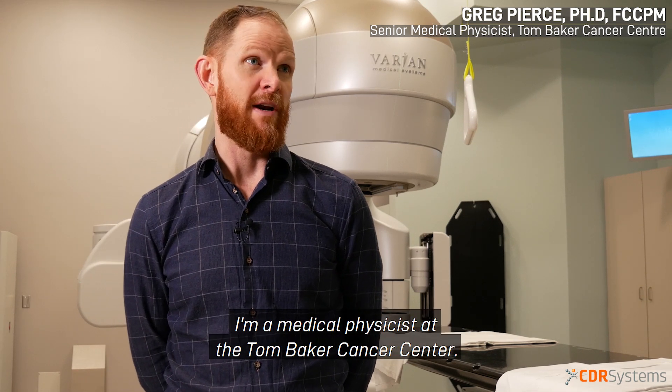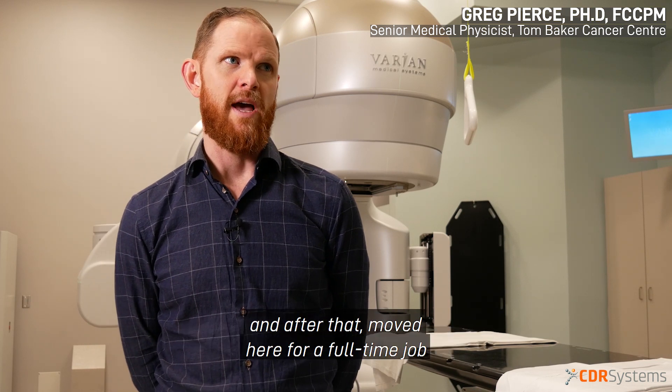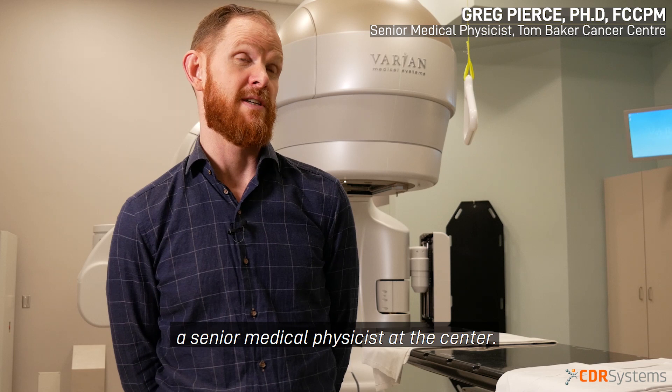My name is Dr. Greg Pearce. I work at the Tom Baker Cancer Center in Calgary, Alberta. I'm a medical physicist at the Tom Baker Cancer Center. I did my training in London, Ontario at the London Regional Cancer Center, and after that moved here for a full-time job. I've been working here for six years, and I've recently become a senior medical physicist at the center.